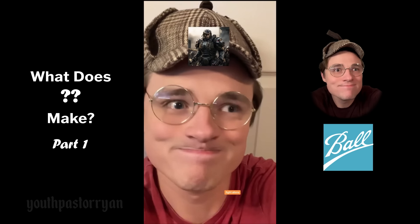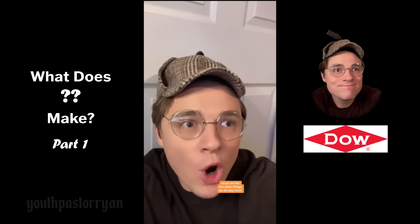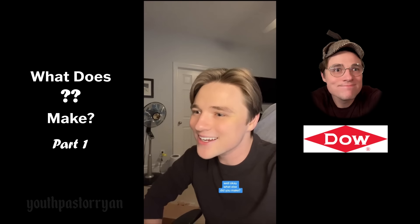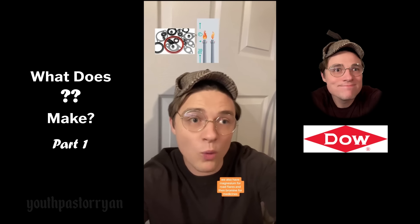Hey Dow Chemical, what do you make? 'We invented Saran Wrap — that's really cool.' Yeah, but then you sold it to Johnson & Johnson. 'We like the other things we do way more.' What else? 'We're very passionate about getting people to the hospital. We invented metals that go in car engines to make them more efficient, magnesium for road flares, and bromine for medicines.'